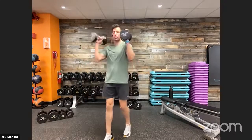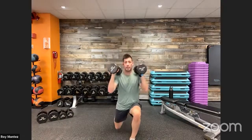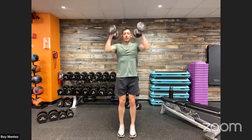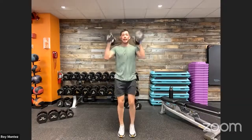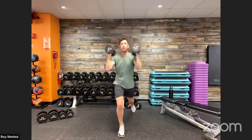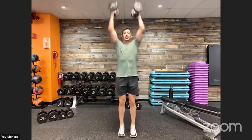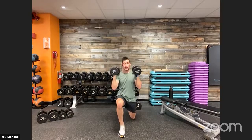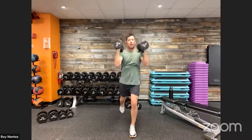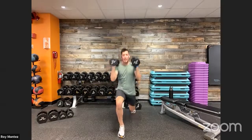Starting round number three — two dumbbells in hand, front rack position. Alternating reverse lunge with an overhead press. Let's work, team. Alternate left leg and right leg as you extend back into that reverse lunge, pushing those hips back. The front knee should be at about a 90-degree bend. Overhead press — palms facing each other — go straight up and control straight down. Our elbows are stacked underneath our wrists for that overhead press. Out in three, two, one. Last rep and time.